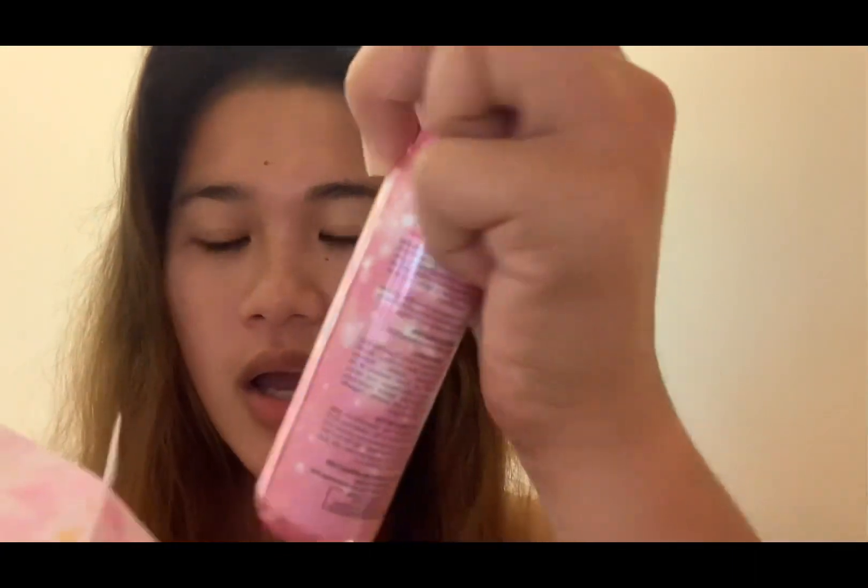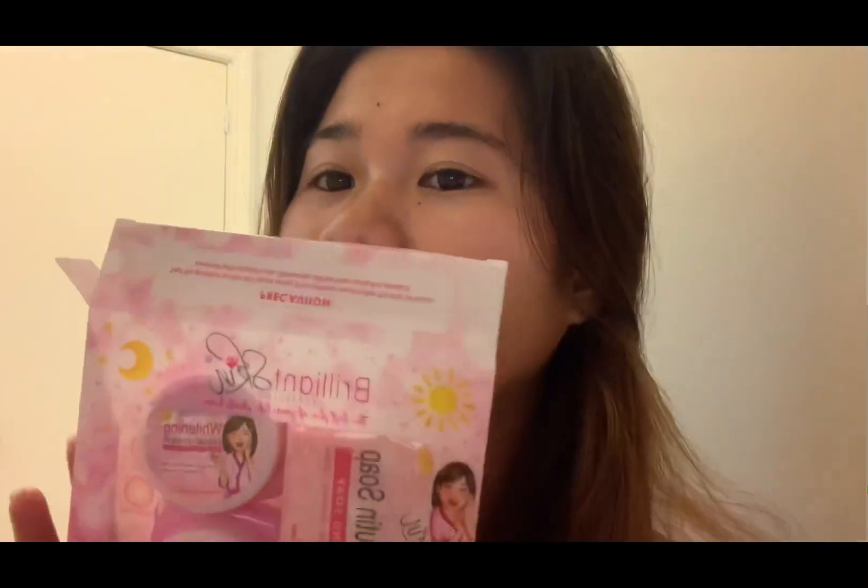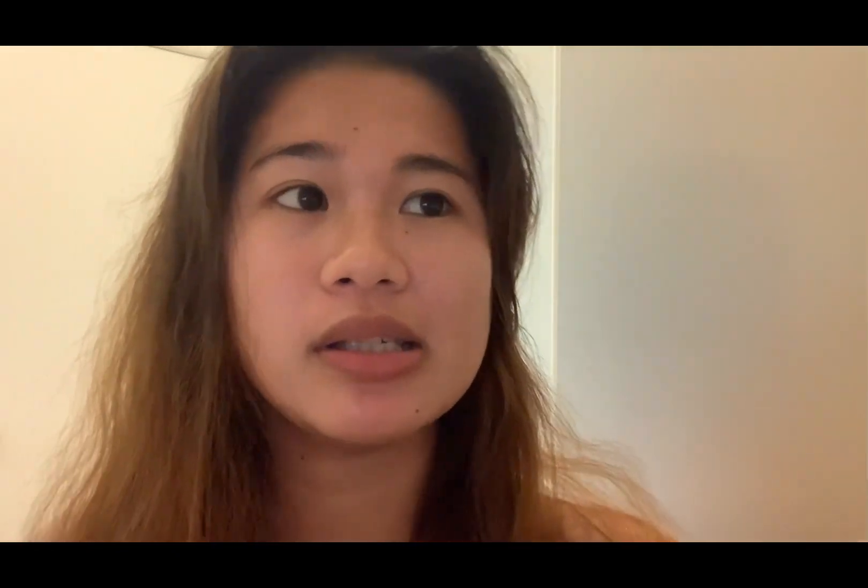Kung gusto nyong bumili, email nyo ko. Pre-seller tayo nito, mga sisi. Ito yung ginagamit ko ngayon — yung Brilliant Whitening Facial Set nila. Maganda din siya. Sobrang okay yung mga product ng Brilliant, mga sisi.